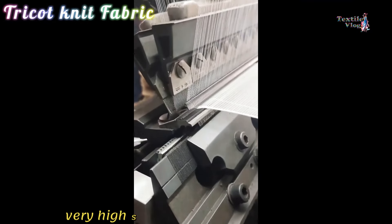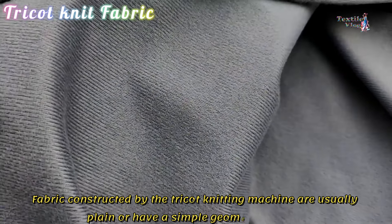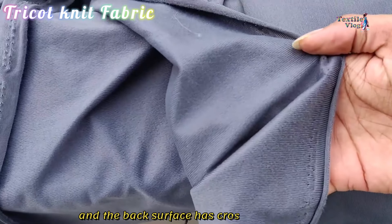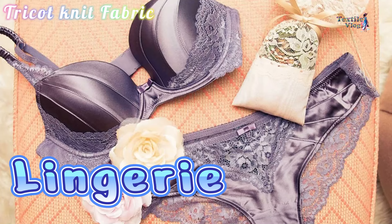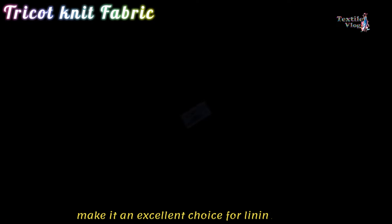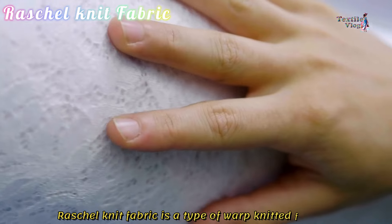Tricot Knit Fabric. Tricot knits are made almost exclusively from filament yarns, because uniform diameter and high quality are essential yarn characteristics for use with very high-speed tricot knitting machines. Fabrics constructed by the tricot knitting machine are usually plain or have a simple geometric design. The front surface of the fabric has clearly defined vertical ribs and the back surface has crosswise courses. These fabrics are recommended for swimwear, lingerie, and sportswear.